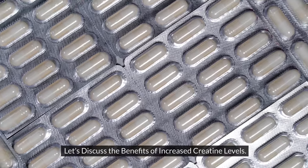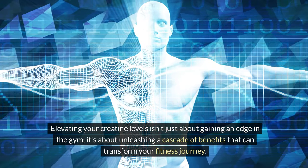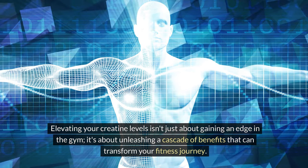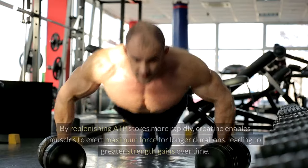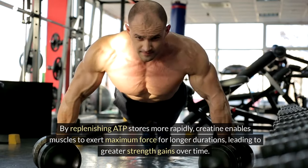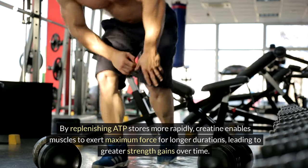Let's discuss the benefits of increased creatine levels. Elevating your creatine levels isn't just about gaining an edge in the gym — it's about unleashing a cascade of benefits that can transform your fitness journey. First and foremost, heightened creatine levels translate to enhanced muscle strength and power. By replenishing ATP stores more rapidly, creatine enables muscles to exert maximum force for longer durations, leading to greater strength gains over time.